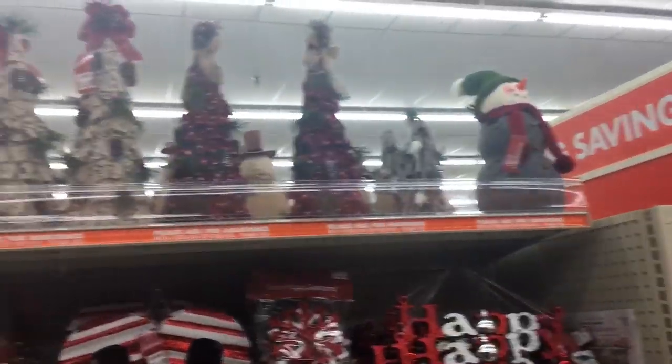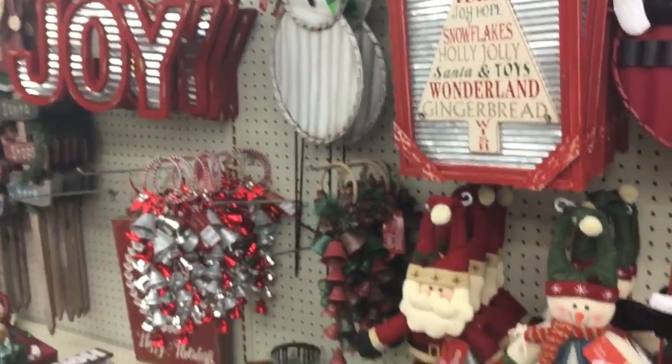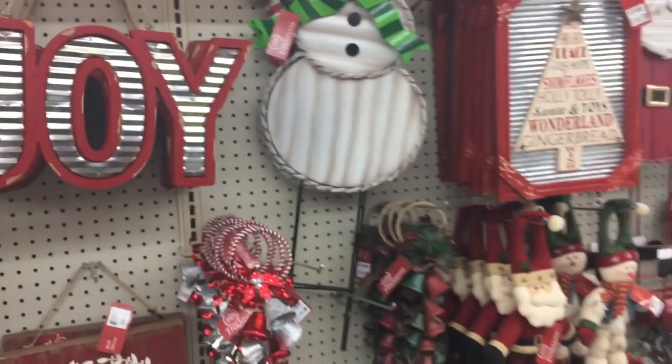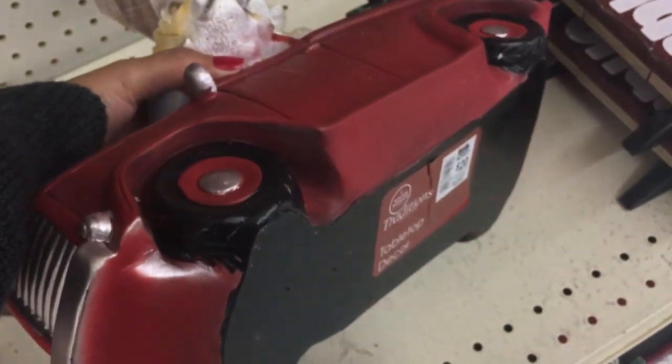I love those trees, but this stuff right down here can go with my theme as well. This is more like traditional Christmas, so I could definitely use it. Oh my gosh — that's a truck! I've been looking for a truck and it's $20.